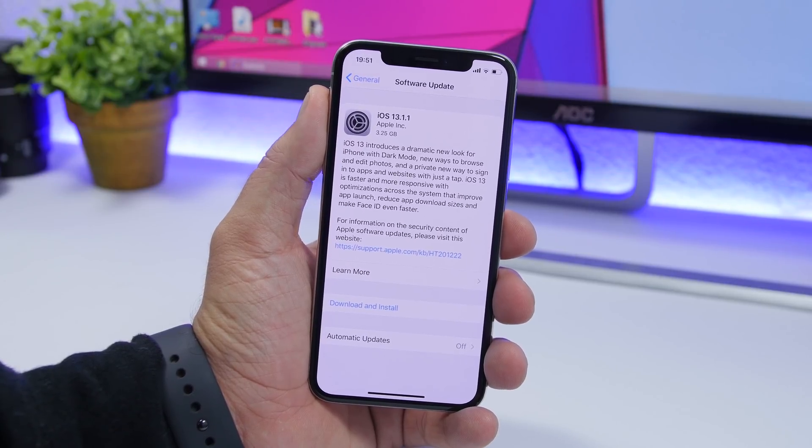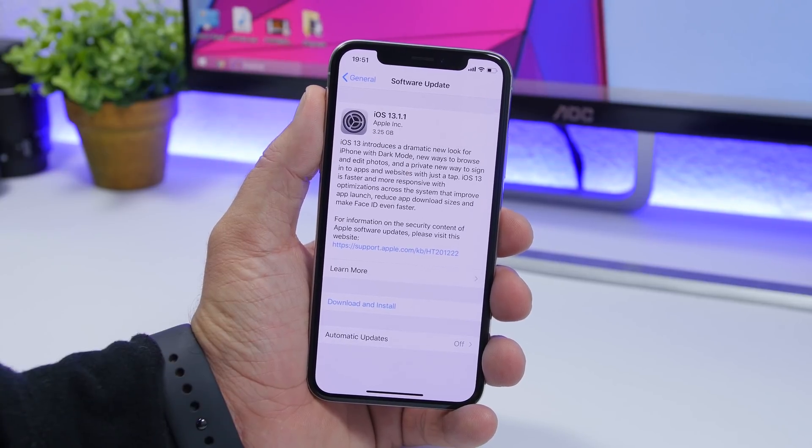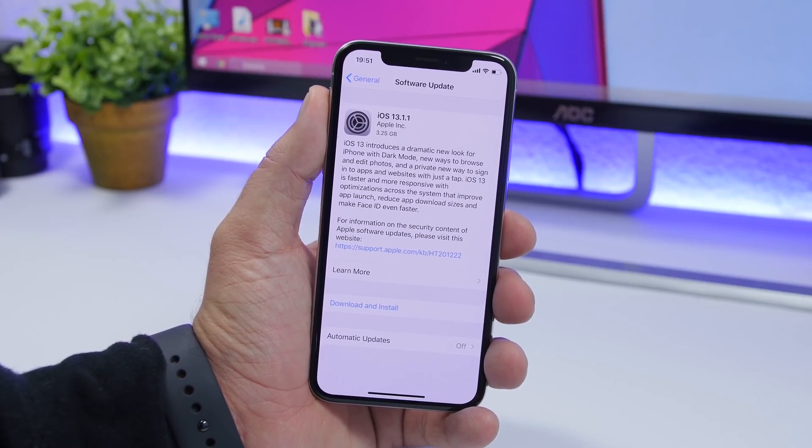Hey, what's going on everyone, this is iReviews back with another video. Apple has just released a new update for iOS 13 — iOS 13.1.1. This is a very important update bringing a ton of fixes which are very important.